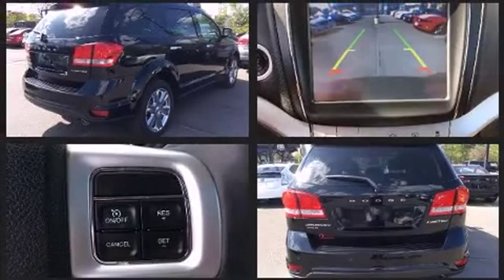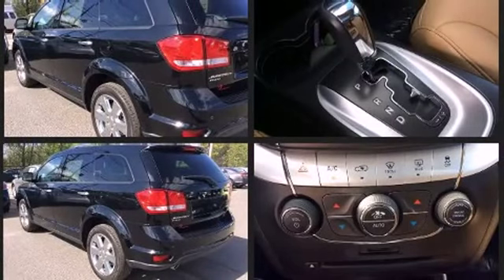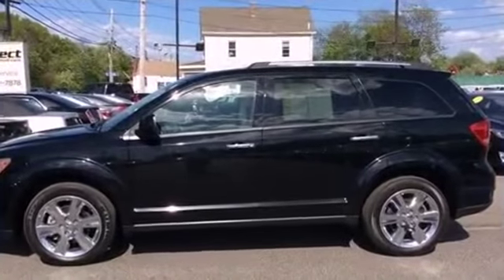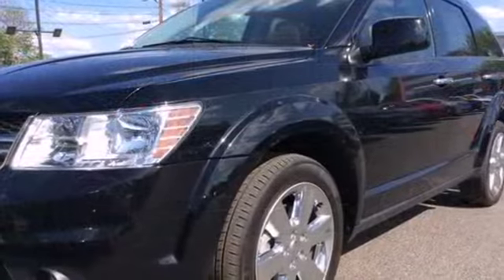It also features a heated steering wheel, a roof rack, and leather upholstery. Dodge ensures the safety and security of its passengers with equipment such as head curtain airbags, front and side impact airbags, traction control, and brake assist.